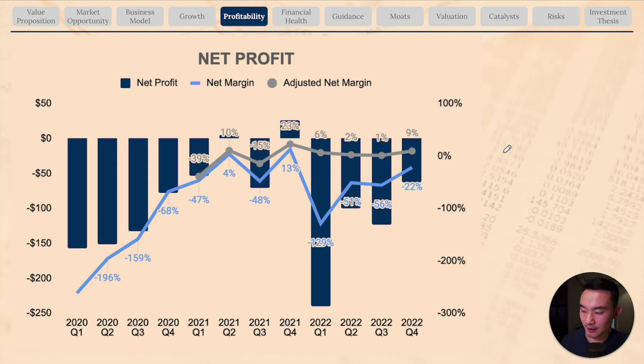The company is still unprofitable on a GAAP basis but on an adjusted basis it's already profitable, though still quite low. Overall, I think the fundamentals of the business are really strong and the company is executing well towards its long-term growth plans.